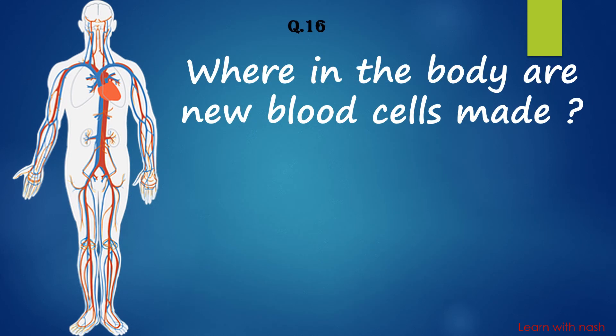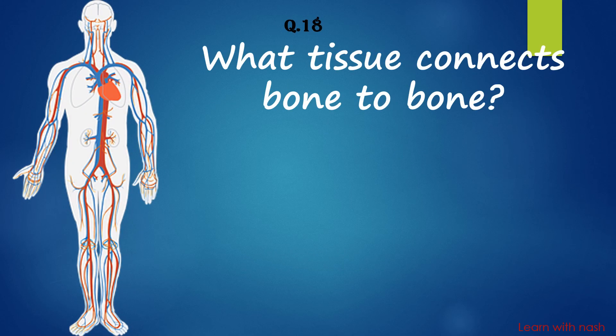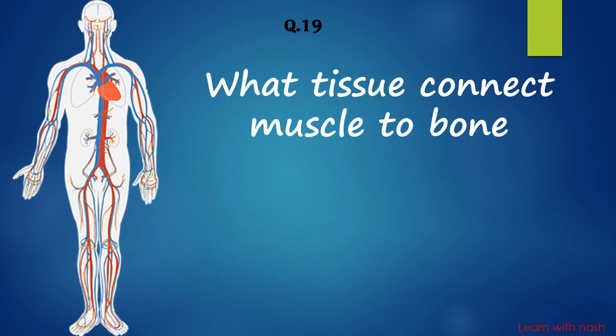Where in the body are new blood cells made? Answer is Bone marrow. What is the strongest muscle in the human body? Answer is Masseter. What tissue connects bone to bone? Answer is Ligaments.